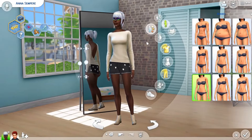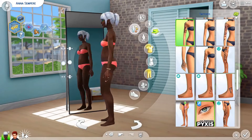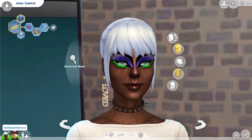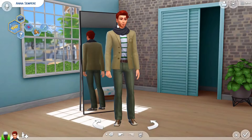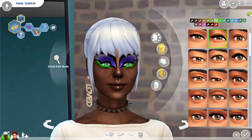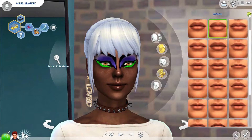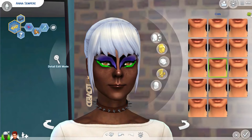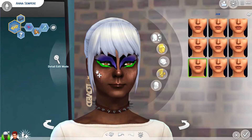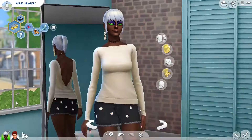Go ahead and have a look on the gallery. I completely randomized all of Anna's features — I remembered you have to do it for each individual part of the face, so I went back and did that. You can see she's got some pretty crazy makeup on and some fun accessories too.